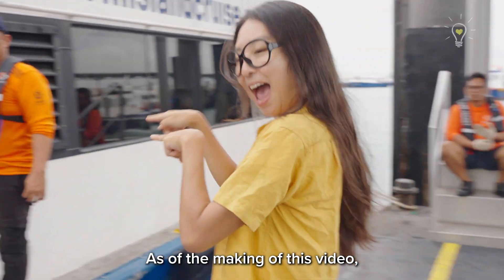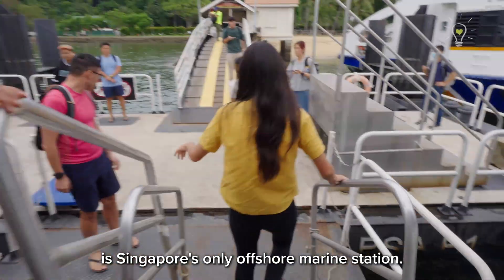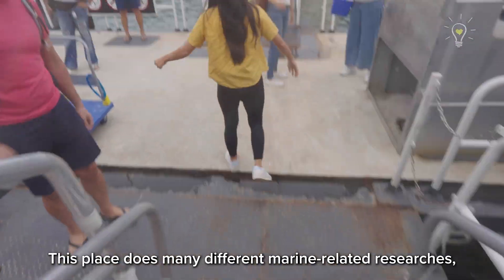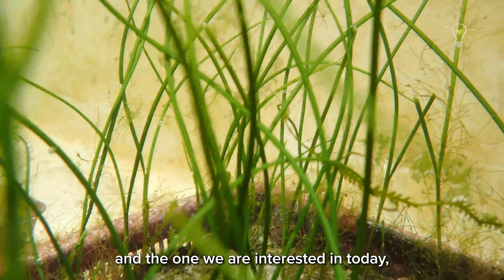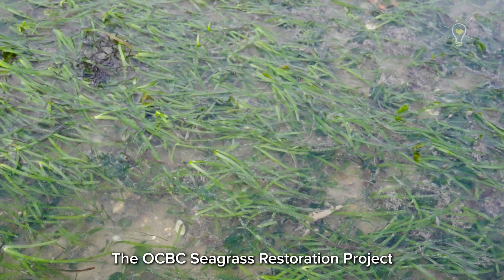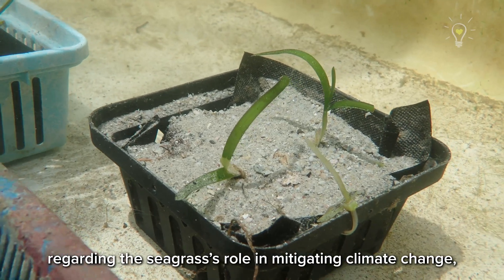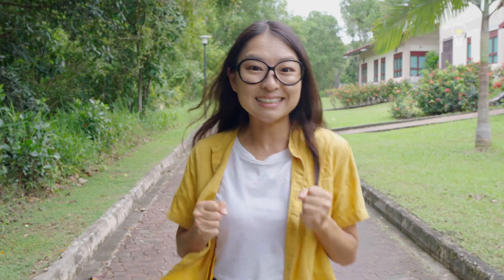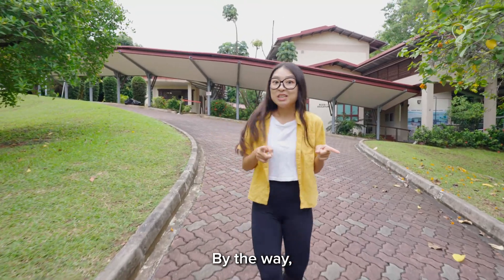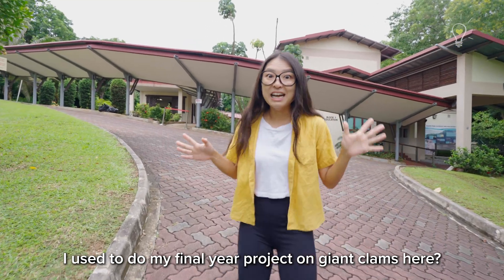As of the making of this video, St John's Islands National Marine Laboratory is Singapore's only offshore marine station. This place does many different marine-related research such as corals, giant clams, and the one we are interested in today, seagrass. The OCBC Seagrass Restoration Project will be supporting the research here regarding the role of seagrasses in mitigating climate change. By the way, did you know when I was in university, I used to do my final year project on giant clams here?